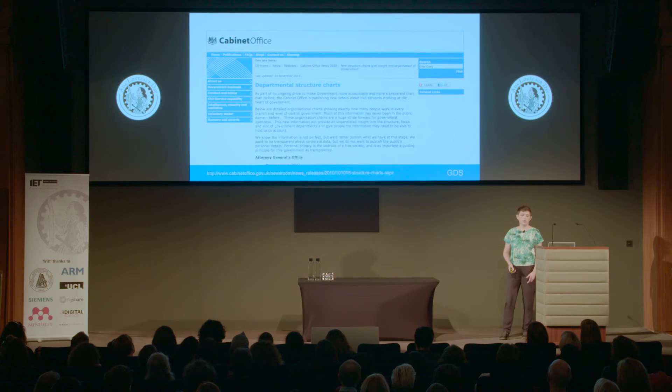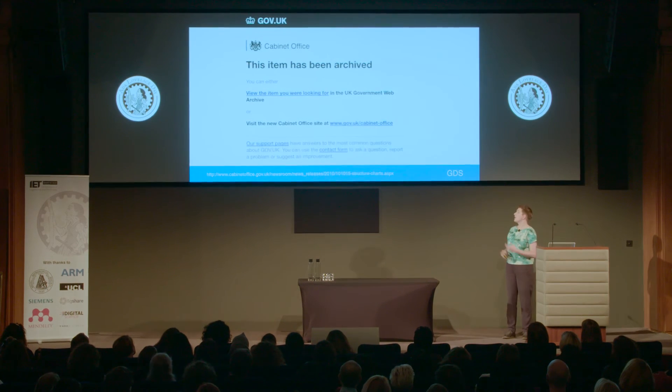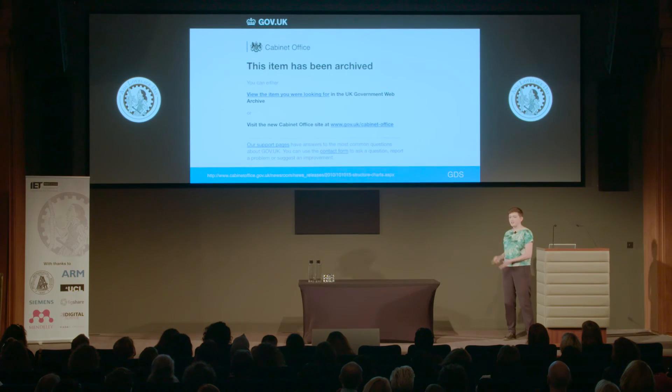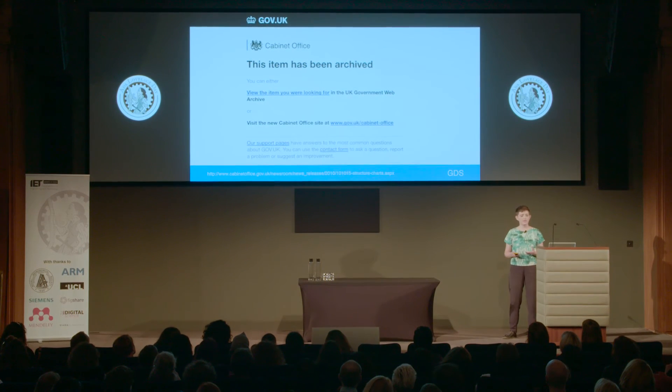There were also pages like this on old government websites — this is a press release from 2010. No one ever looks at these. There was no user need for moving it to GovUK, and so that page has been archived. Now you get this page instead when you visit that URL. But these archived pages aren't just a dead end — there are links to GovUK, the department's page, a contact form. And if you click on that first link to the web archive, you'll see that the original content has been preserved by the national archives. It hasn't completely disappeared from the web — you can still find it there if you really need to.